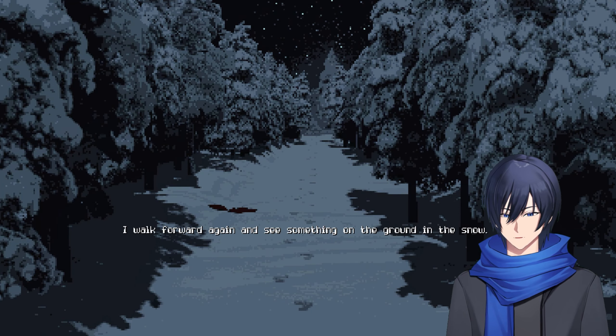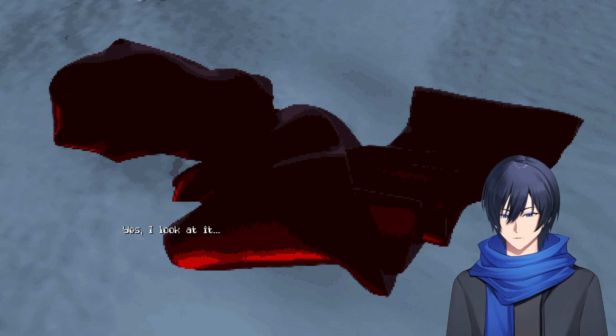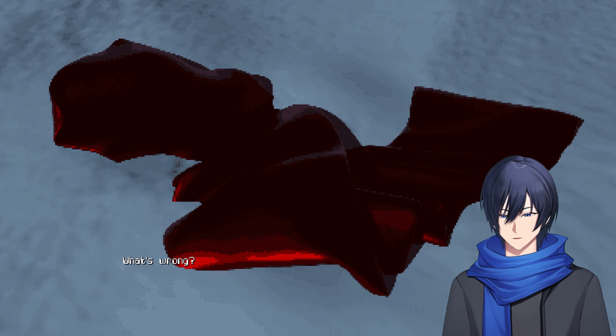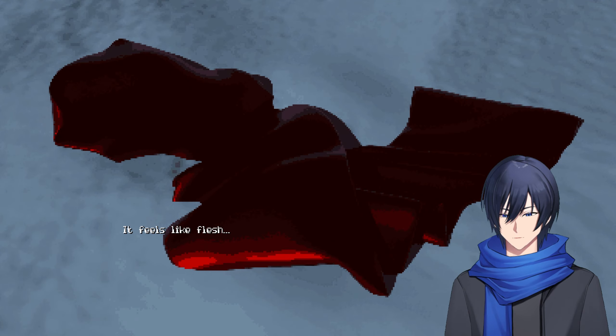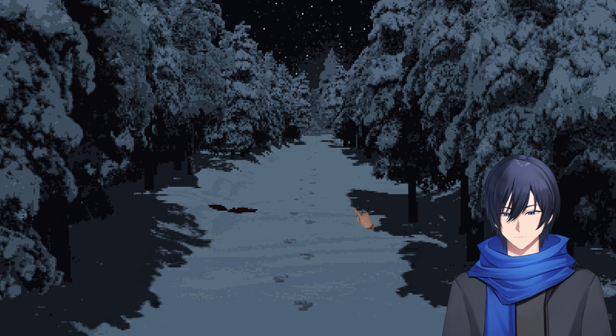I walk forward again and see something on the ground in the snow — it looks like blood. Do you look at it? Yes. It's a scarf — looks like a red scarf. What's wrong? It feels like flesh. Can I pick it up? I love scarves.